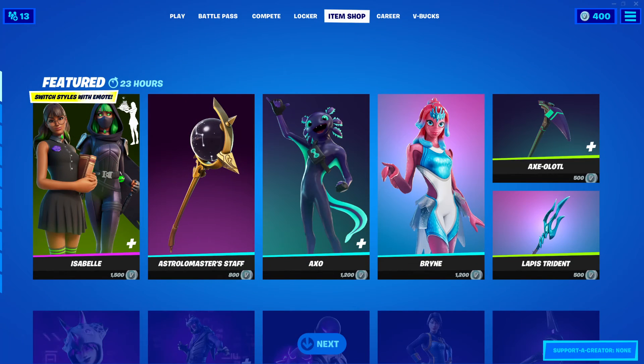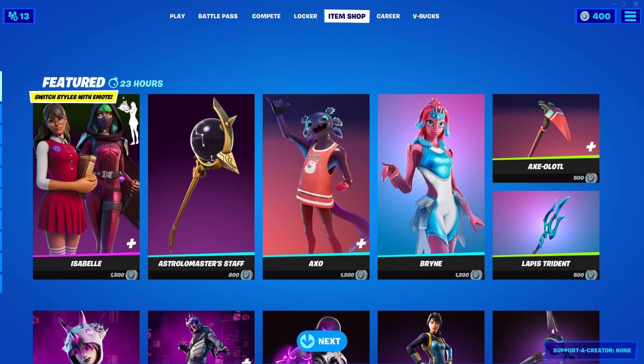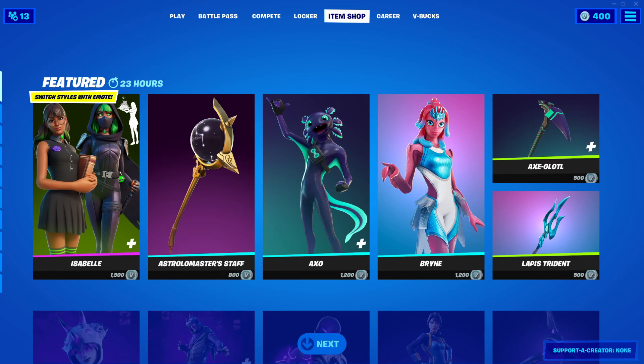That is it for today's item shop, guys. Thank you guys for watching. If you haven't done so yet, please drop a like, subscribe, and hit the bell icon so you don't miss any of my future videos. Thank you guys for watching again, and we'll see you guys next time. Bye.